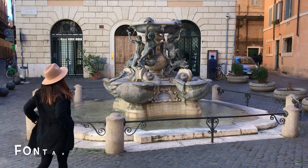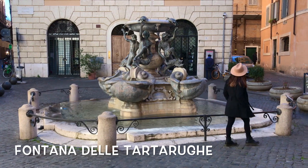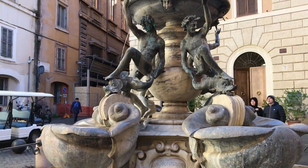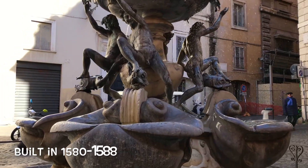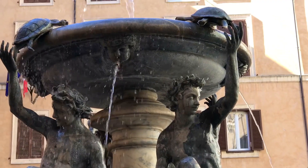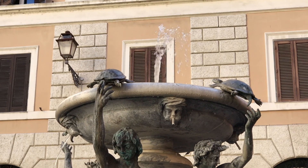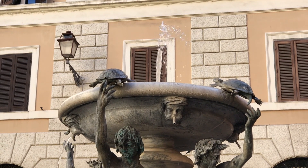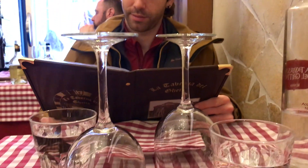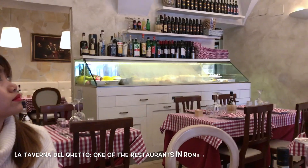The Fontana delle Tartarucche is a fountain of the late Italian Renaissance located in Piazza Mattei in the Jewish Ghetto District. Like the Trevi Fountain, it is one of Rome's many famous fountains and is likewise fed by the virgin aqueduct that has been quenching Romans' thirst since the age of the first Roman Emperor, Augustus.